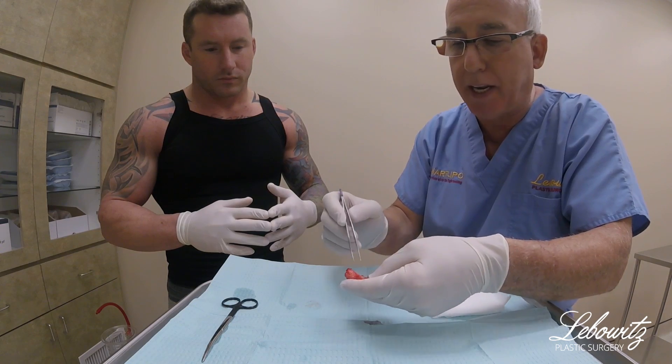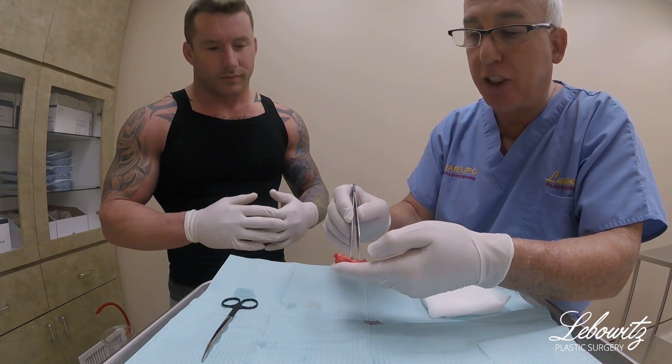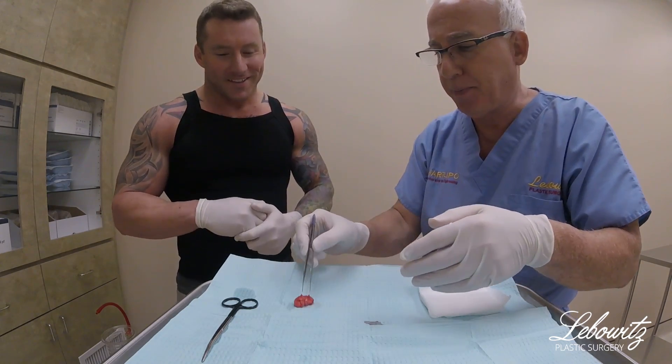This is pure gland — there's no fat. This is what gynecomastia looks like: it's white, it's fibrous, and it's hard. Sometimes it's painful, and patients just want this out. It's annoying.